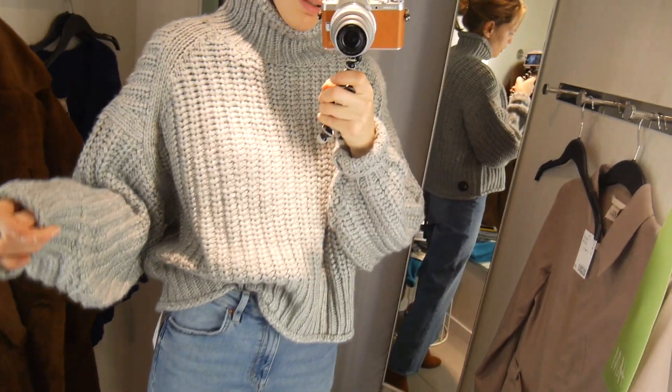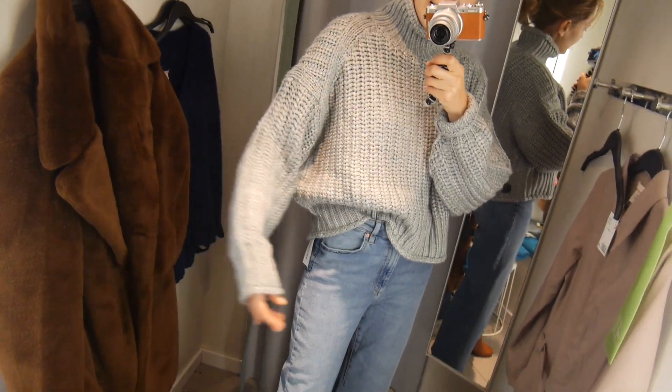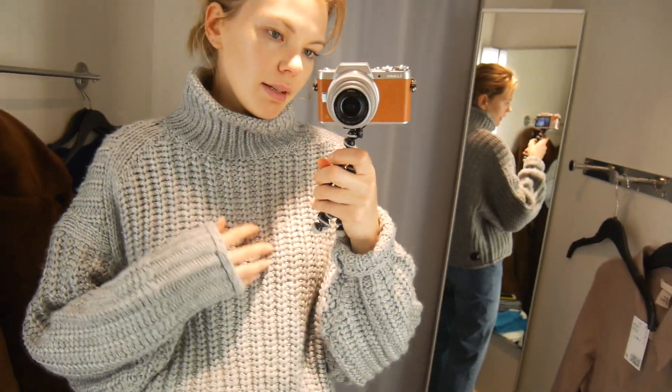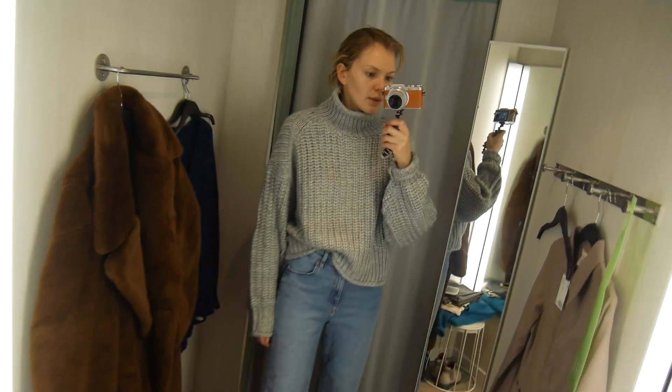Really like this great chunky jumper, you guys. Really, really nice wide sleeve, quite wide here as well but I quite like that. And I love that kind of knit - it's not itchy, it's actually quite soft. I think that's quite nice for the winter.